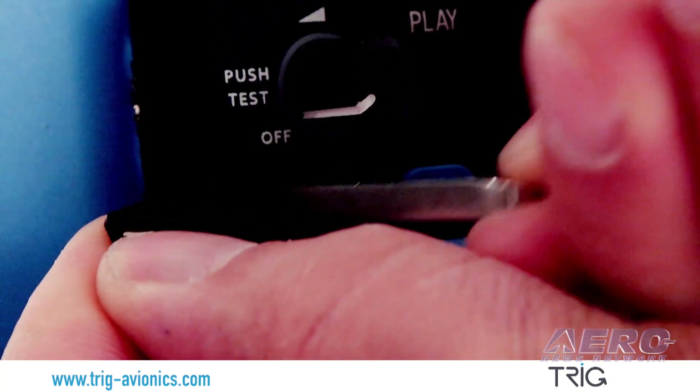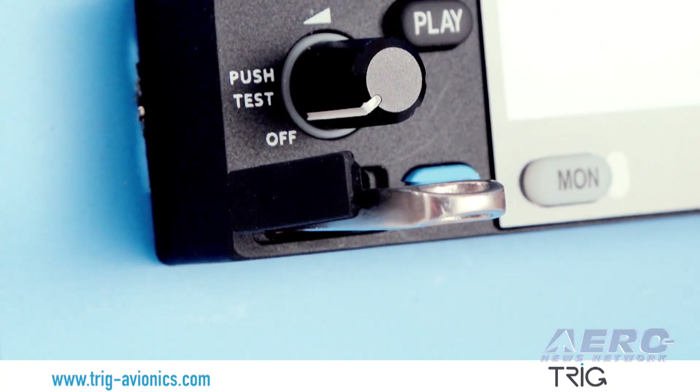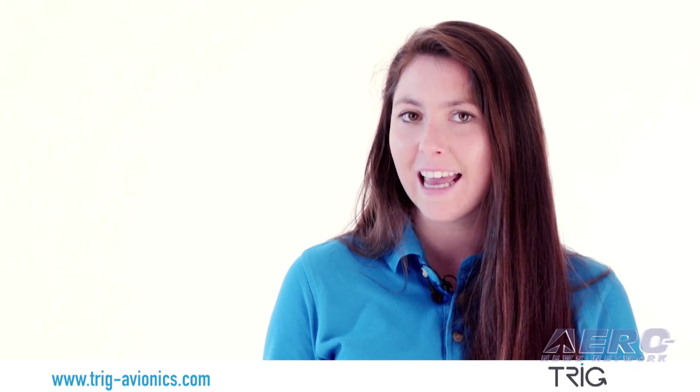it includes a built-in stereo 2-place intercom, dual watch and a database of over 200 frequencies that you can upload via USB. Push steps provides faster tuning and say again allows the replay of the last transmission, a very popular feature.